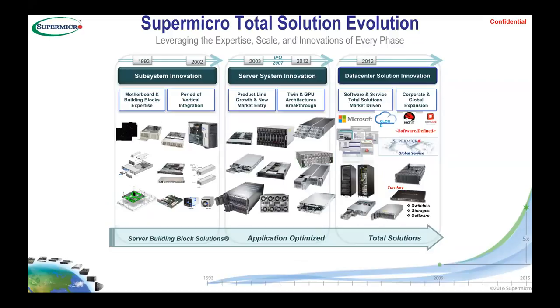This is how Supermicro evolved: we started in 1993 mainly on components — from other ports to power supplies and fans. Then we moved into server system innovation in 2003, building different hardware for different applications, from 1U to 2U to blade hardware. Then in 2013 we moved into data center solutions, tying up with software and service providers like Microsoft and OpenStack, building rack solutions covering compute, storage, and the software layer.